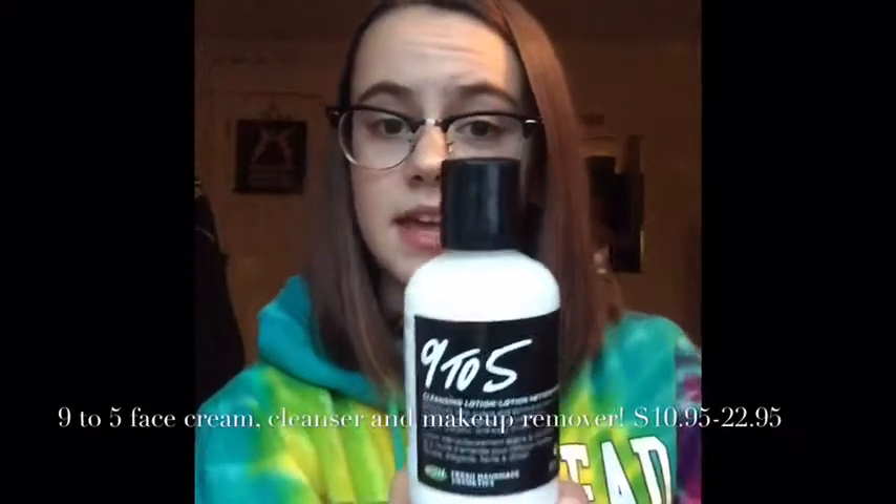The fourth best Lush product ever is Nine.